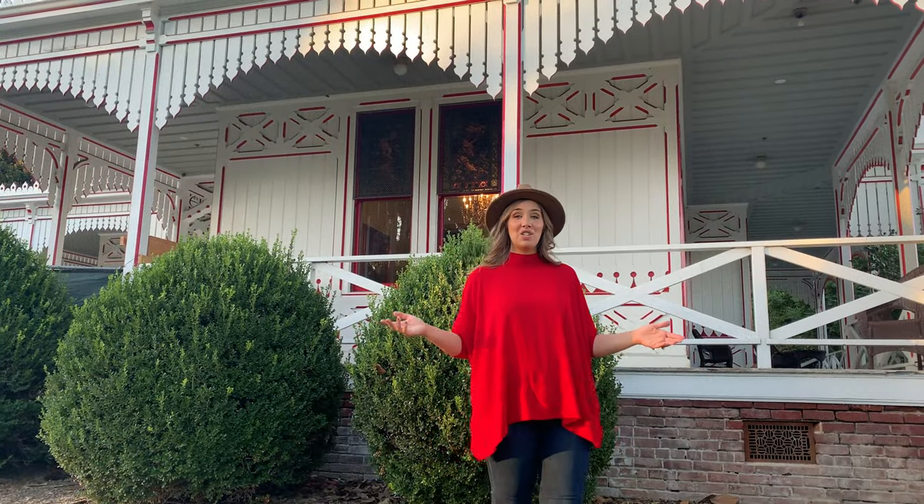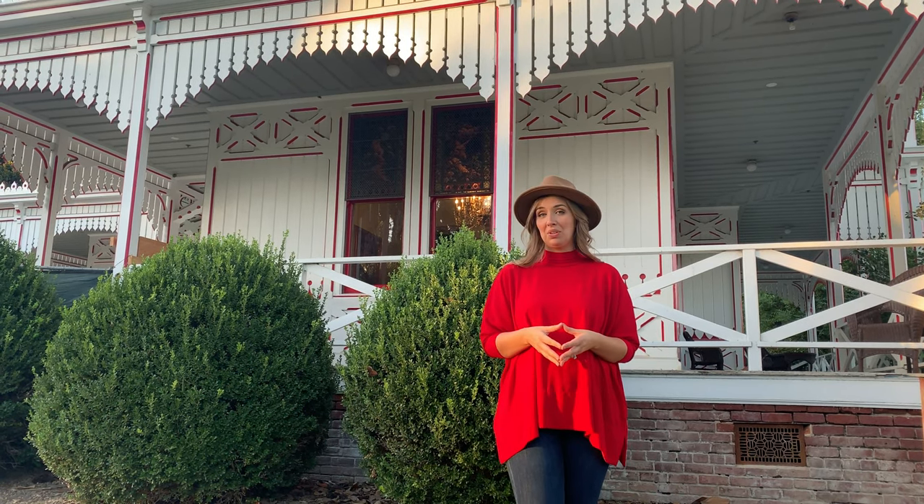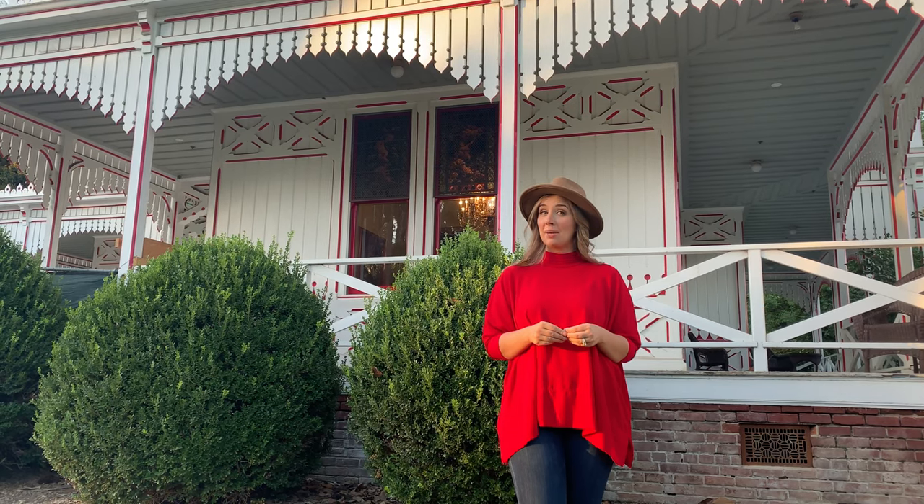The Queen Anne Cottage was built in 1885 by Elias Lucky Baldwin, supposedly as a honeymoon gift for his fourth wife, who happened to be 16 at the time of their nuptials.